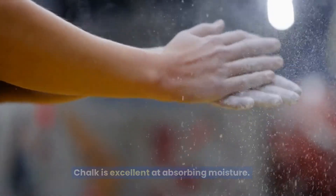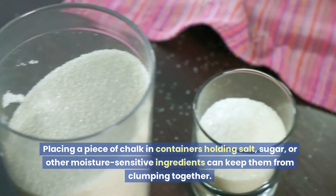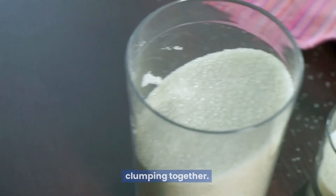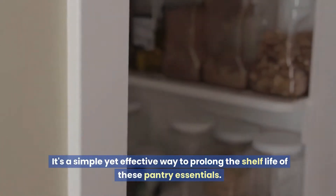Absorb moisture: chalk is excellent at absorbing moisture. Placing a piece of chalk in containers holding salt, sugar, or other moisture-sensitive ingredients can keep them from clumping together. It's a simple yet effective way to prolong the shelf life of these pantry essentials.